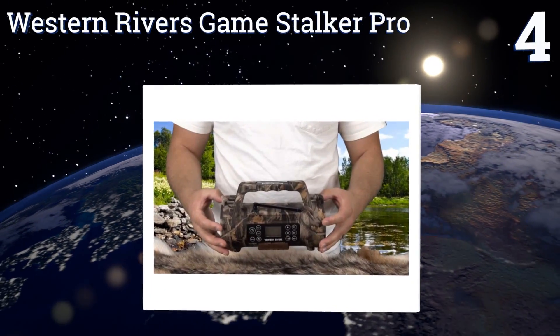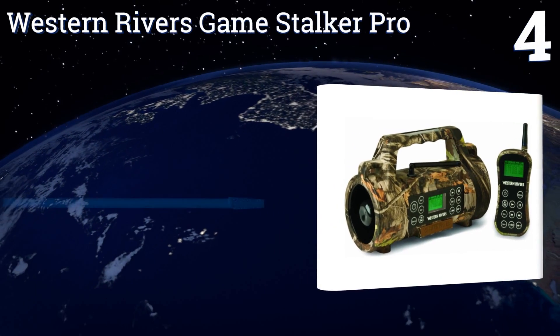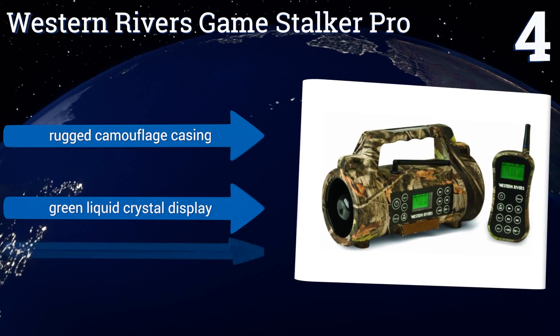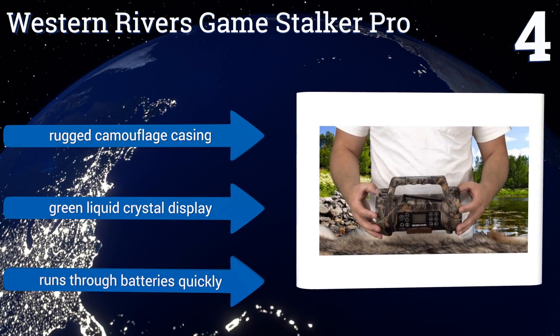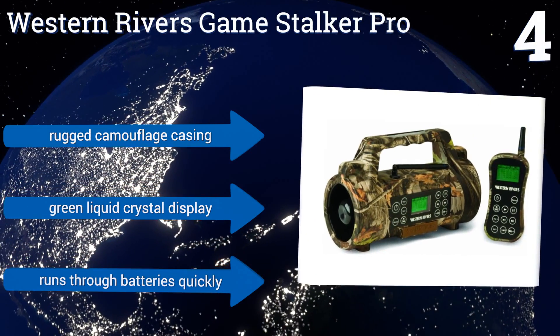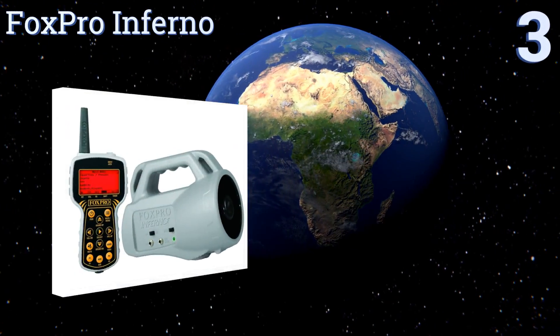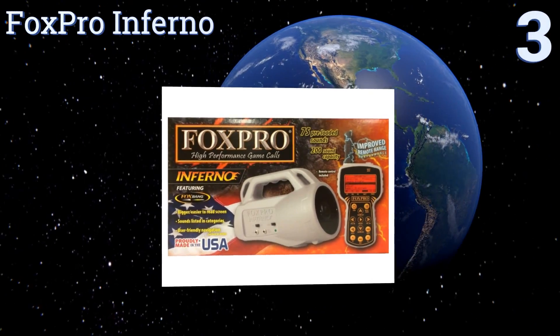At number four, the Western Rivers Game Stalker Pro comes equipped with a whopping 400 animal calls, and if that's not enough, it also features up to one gigabyte of storage for adding additional wildlife sounds. The dual side speakers can be used together or separately depending on your needs. It comes in a rugged camouflage casing with a green liquid crystal display, however it runs through batteries quickly.